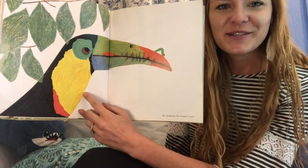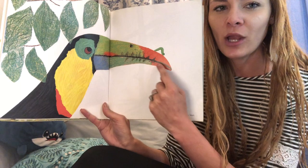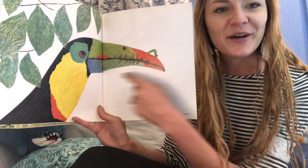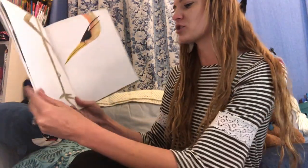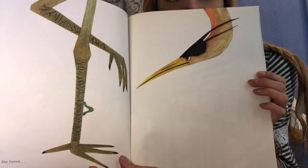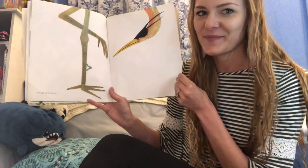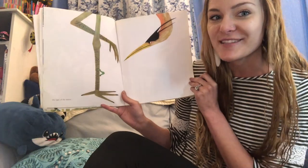He measured the toucan's beak. Here's another kind of bird called a toucan — do you see the little inchworm measuring how long his beak is? Because an inch is a way to measure how long something is. He also measured the legs of a heron. I think that might actually be the longest of them all. Herons have some long legs so they can stand in those marshes and get the fish. I wonder how long and how many inches those legs are.